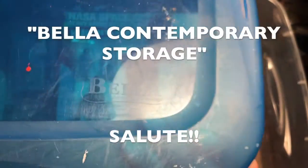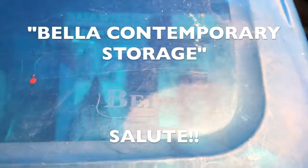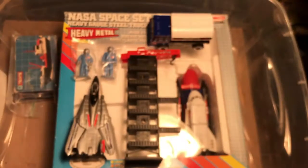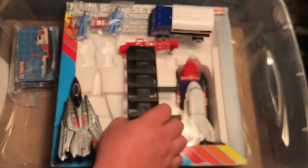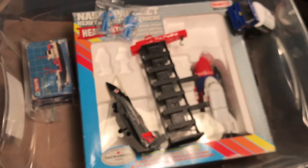Props to — what is that — Bella Contemporary Storage. I'm sure I got it at a dollar store somewhere. It survived. It protected the piece; it's not destroyed. I guess it's in as good a shape as it was when I put it in the container this morning before leaving Syracuse.